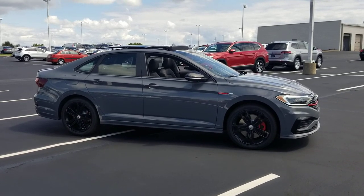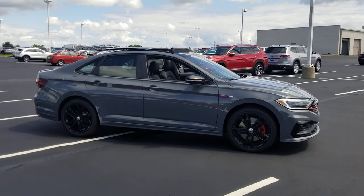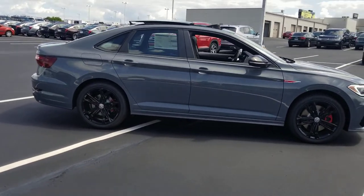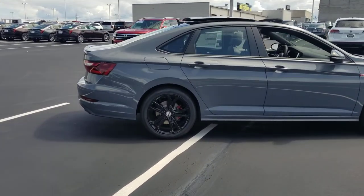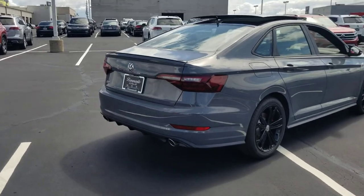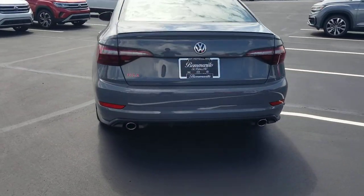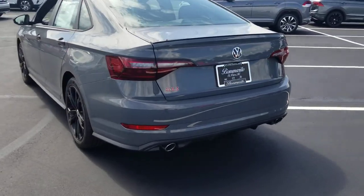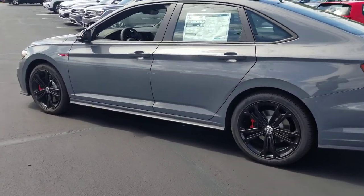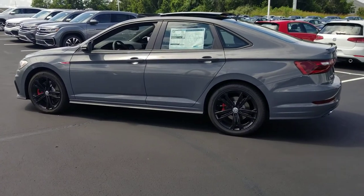This particular one is pure gray on the exterior with black leather interior, and features the Audubon black package which gives you black 18-inch alloys, a black roof, black mirror caps, and a black spoiler, along with the GLI upgrades and the baffles on the back and dual exhaust.